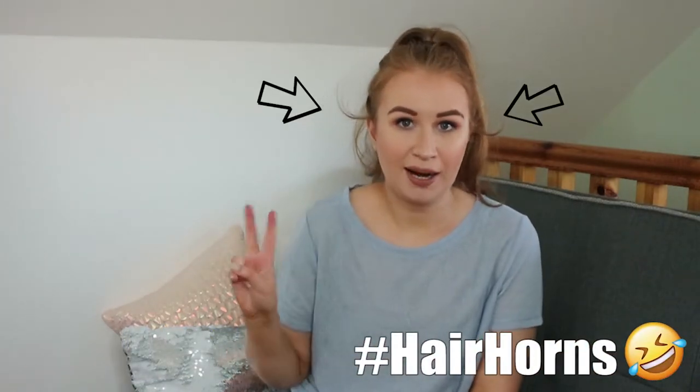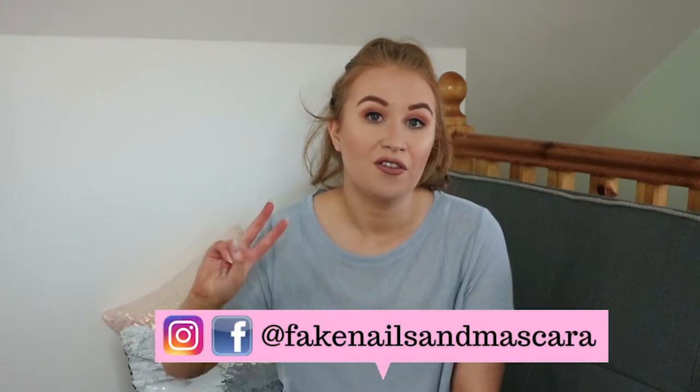Hello and welcome back to my channel. Today is a Primark slash Penneys haul. I'm gonna call this part two because last week I put up a haul where I thought I had everything sussed out in Penneys, but went into my local Penneys and wow, it came through. So welcome to part two. Before we get into this video, if you're not subscribed please click the subscribe button and follow me on Instagram and Facebook at Fake Nails Mascara, and check out my blog fakenailsmascara.com. Anyway, let's get into the video.